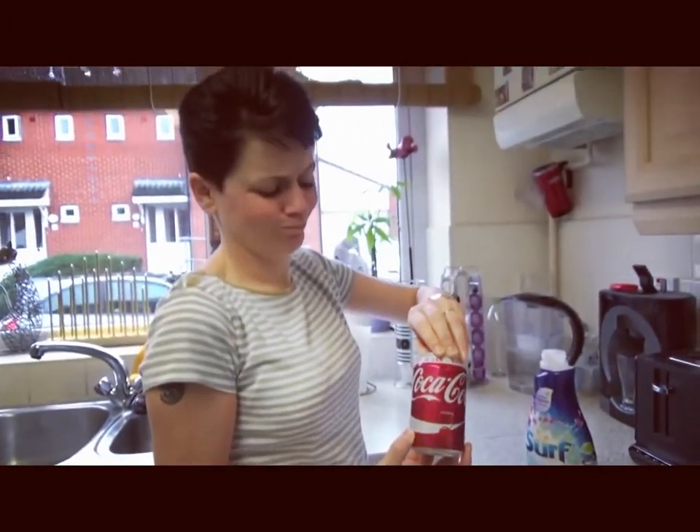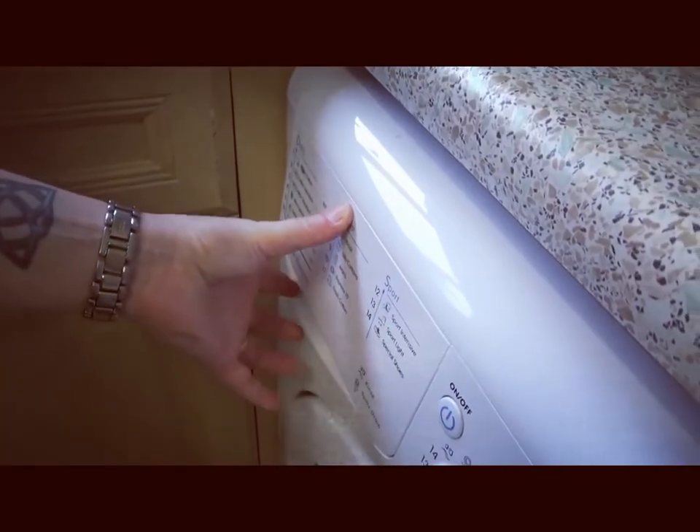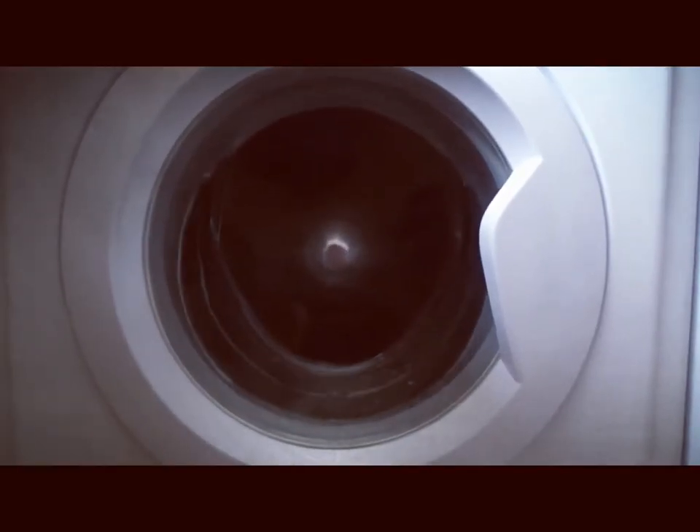You can also use it as a stain remover. Just place the clothes in the washing machine, pour about half a can of Coke in the washing machine along with the detergent and just do a normal wash. Wow, look how clean it is now.